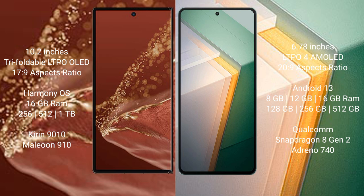Huawei Mate XT Ultimate runs on the HarmonyOS operating system. Vivo iQOO 11 runs on the Android 13 operating system.